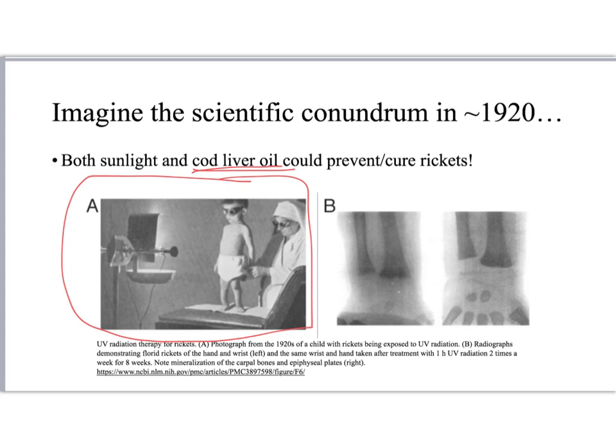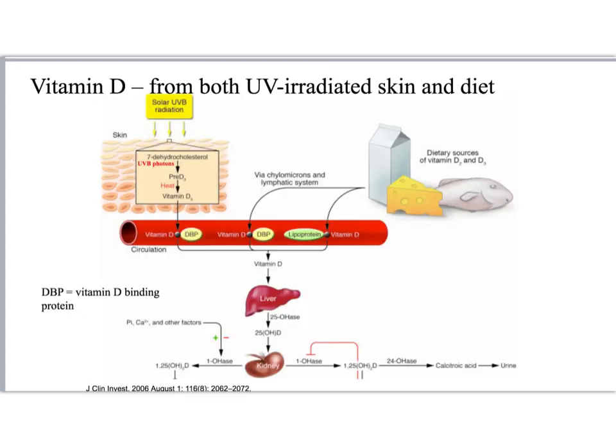Imagine what the scientific community must have been thinking. We now know that rickets is caused by a severe deficiency of vitamin D, and that vitamin D can both be made in our skin by UV irradiation, and we can get it as a vitamin in some foods.